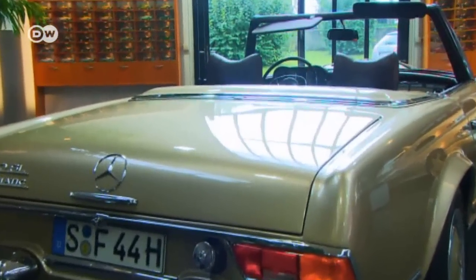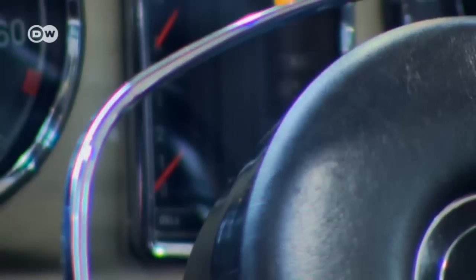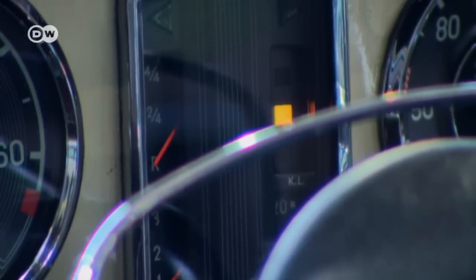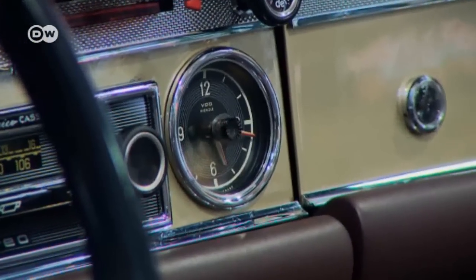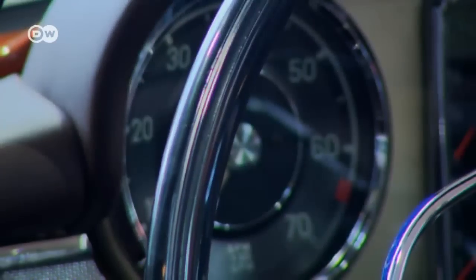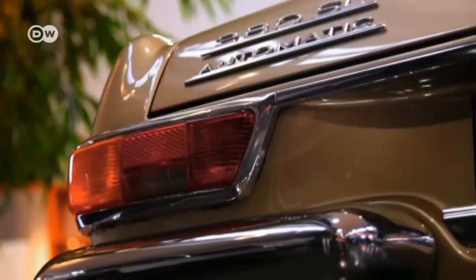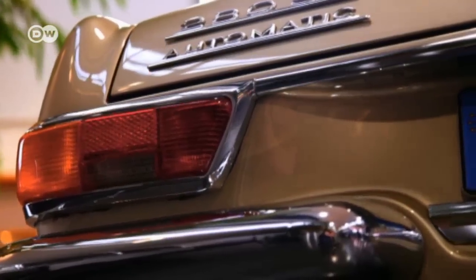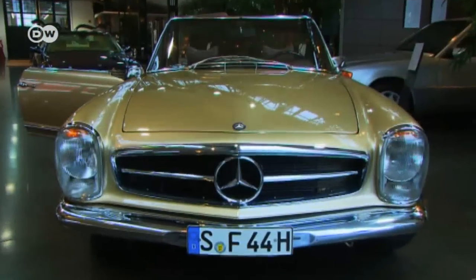With the top up or down, the convertible cut a good figure. Its interior sacrificed none of Mercedes' trademark opulence and comfort. The optional four-speed automatic transmission proved very popular with buyers.